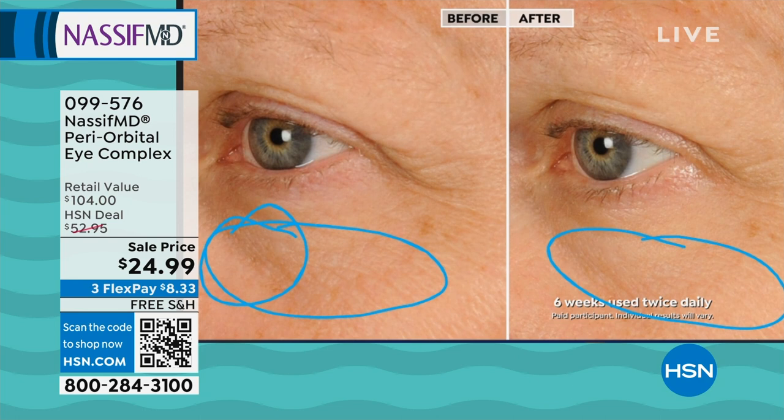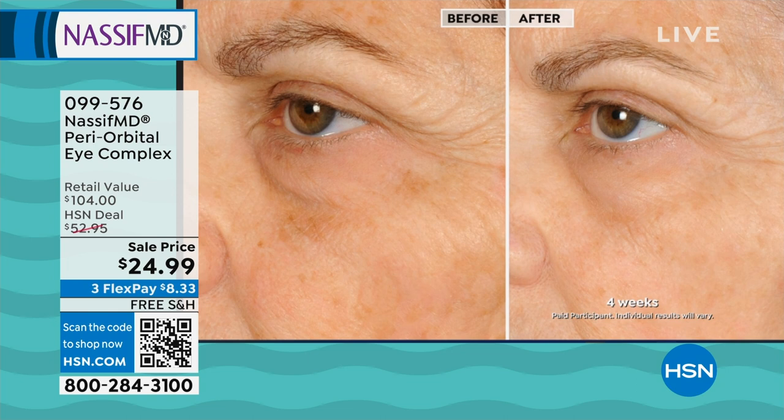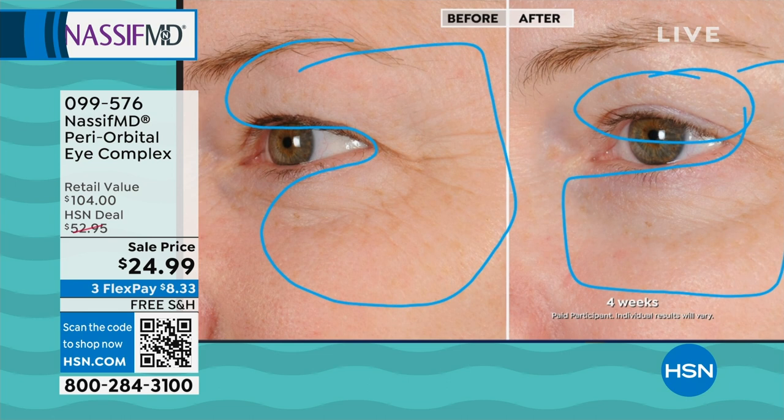Now look at the lifting power — look here and see how the hooding improved. Look at these crow's feet, how they softened. Look at the discoloration — that's the magic of the Elastogen C with the vitamin C. My jaw is on the floor. We're talking about sitting with Dr. Paul Nassif as he draws around the area you're most concerned with — the round-the-eye area — showing you with no needle that you can get these benefits with clinical-grade skincare. Look at that within four weeks.